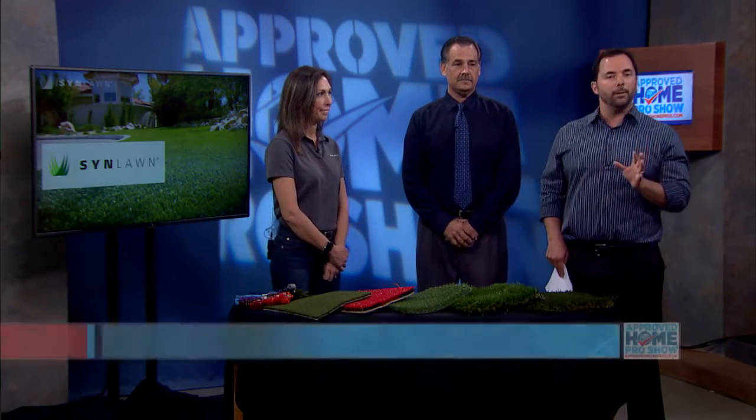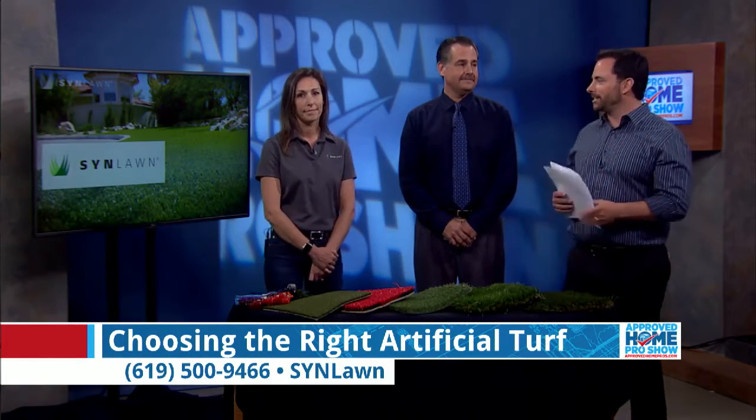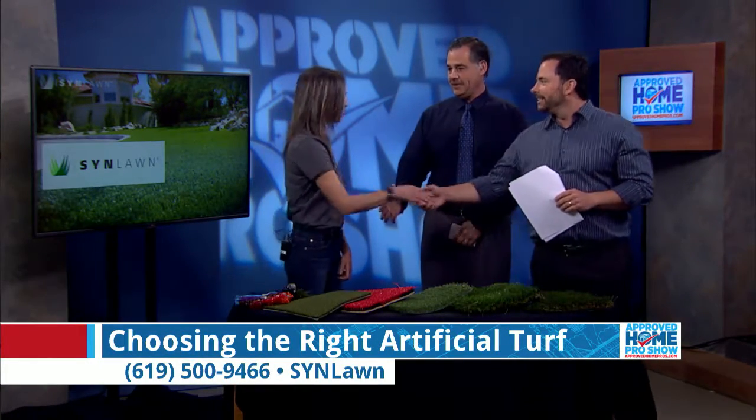Turf is a beautiful solution to keeping a green lawn during the drought, but how do you choose the right turf? That's why Jamie from Sin Lawn is with us. How are you this morning? Good morning, it's great to have you.